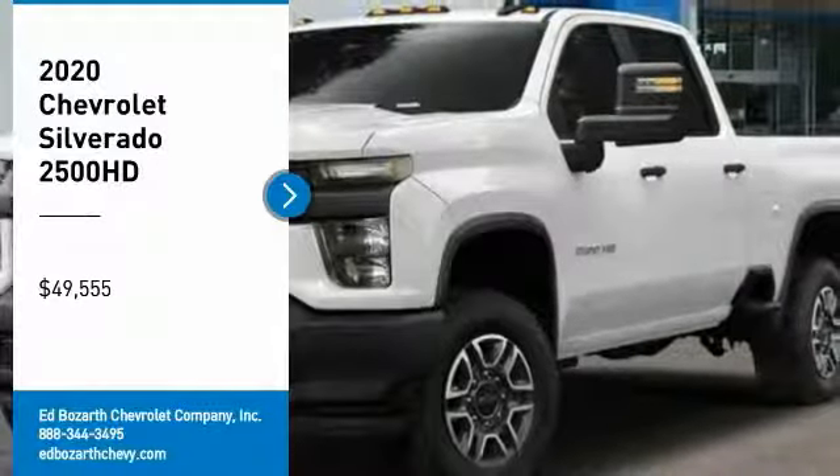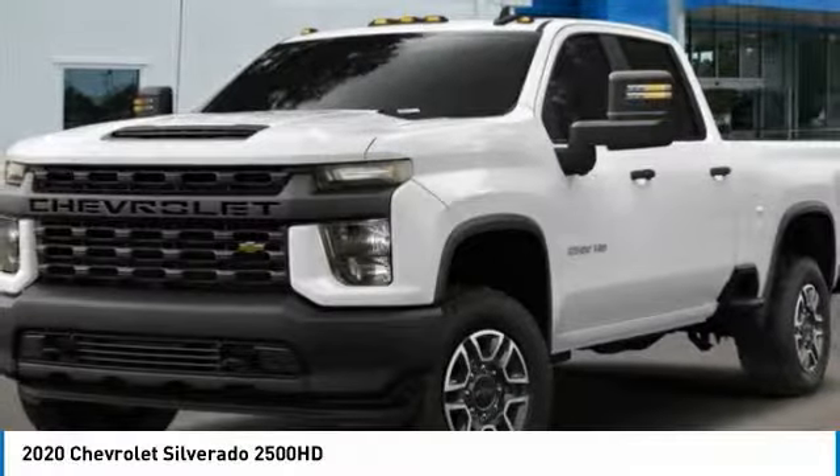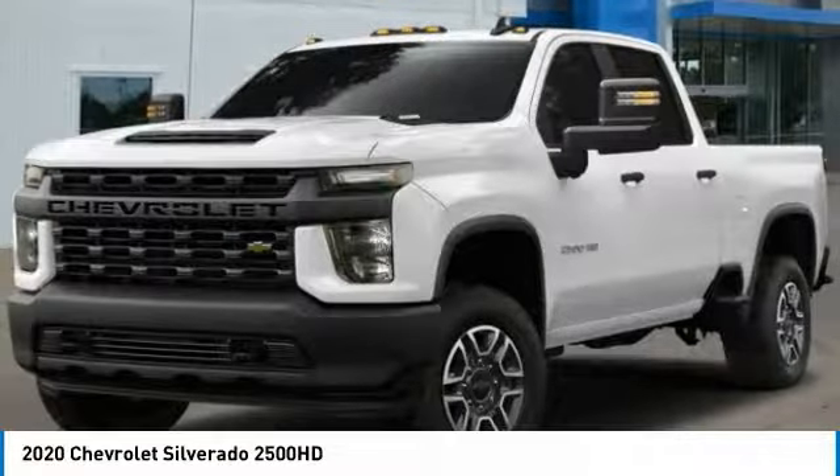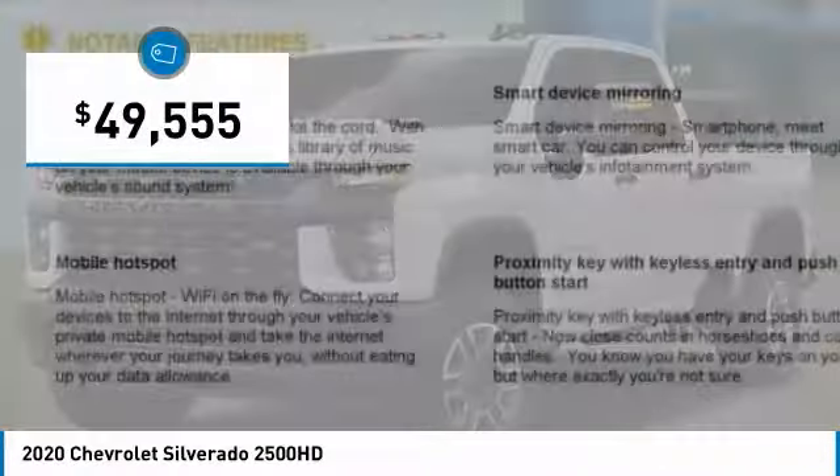Take a ride in the 2020 Silverado 2500 HD. This pickup truck pulls unlike any other and is priced below $50,000.